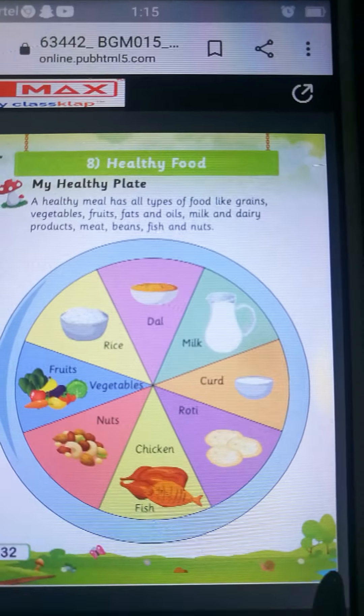Healthy food helps us to keep ourselves fit and fine. Some of the healthy foods are grains, vegetables, fruits, dairy products, meat, fish, nuts, etc. Healthy food helps us to grow in a healthier way and makes your immune system strong to prevent us from harmful disease.